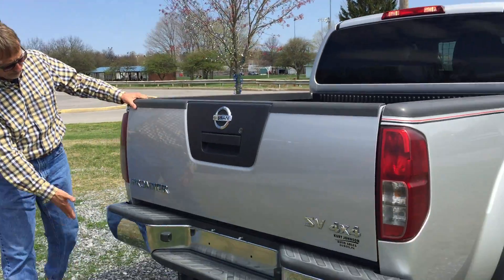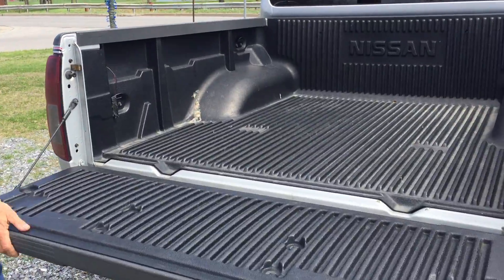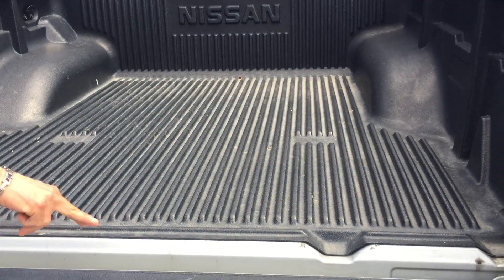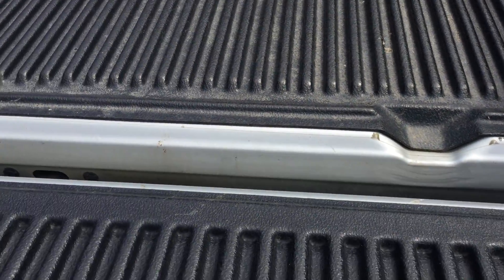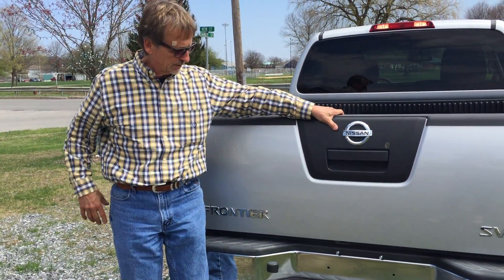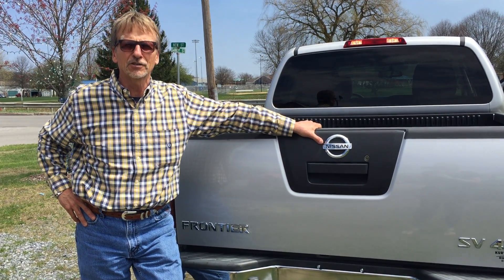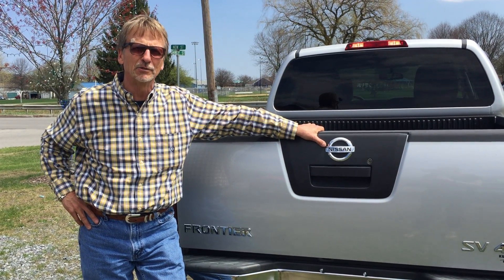Rear bumper in perfect shape, tailgate in perfect shape. Got the bed liner — not showing any rust or debris down here in the gutter, which is what you should be looking out for if you're shopping trucks. Right here's the only place you need to go, and that's Curt Johnson's in downtown Dubois.